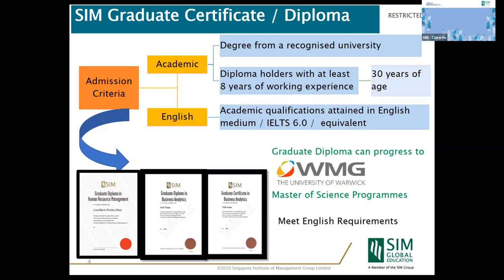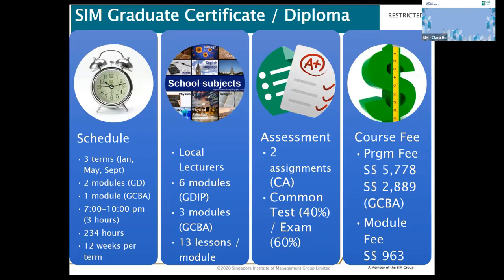SIM graduate diploma holders can progress to a master's program awarded by the University of Warwick, and these programs are conducted at the SIM campus. There are three trimesters for each program, each trimester being four months — January, May, and September. Two modules are conducted in one trimester, so graduate diploma students will be taking six modules in 12 months.